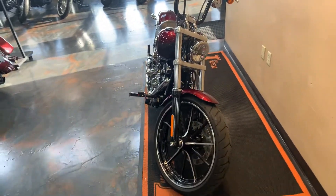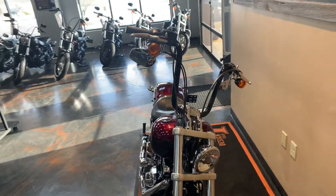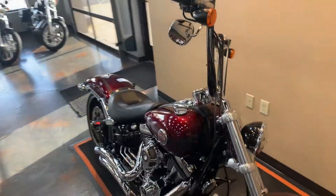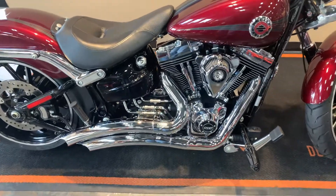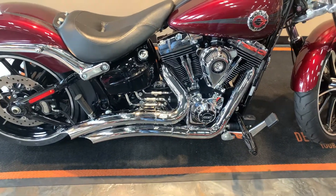First, the Breakout with a 21-inch front wheel, apes on it, custom air intake with some chrome, Vance and Hines Big Radius exhaust.